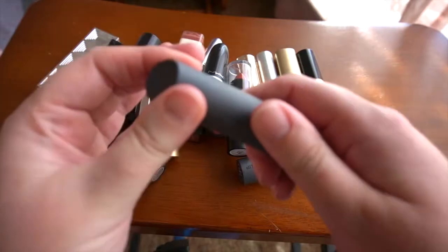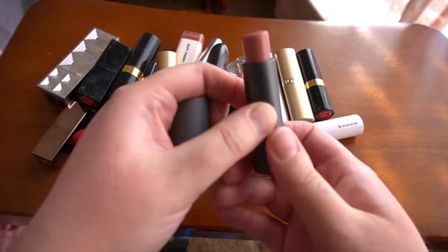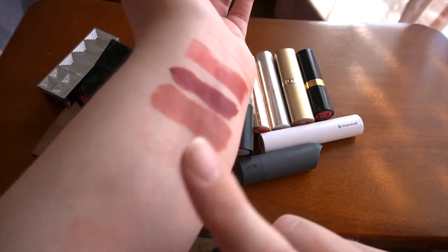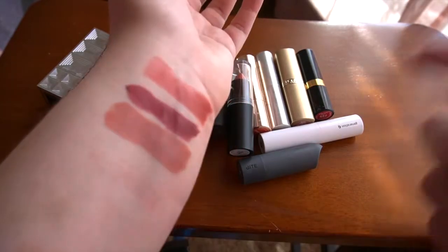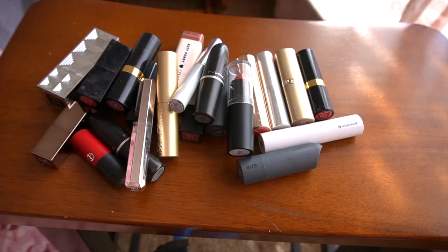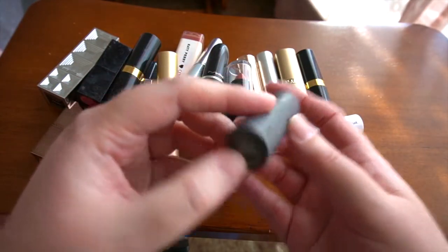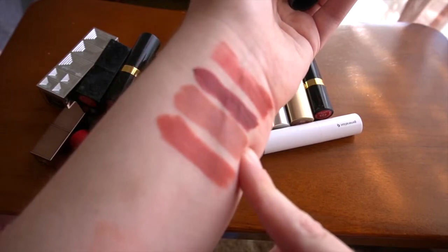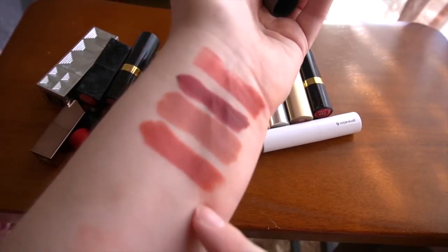I'm a huge fan of Bite Beauty lipsticks, so you will see quite a few. This is in the shade Meringue — a perfect year-round shade. It's a neutral but has a bit of brown in it without looking too brown — keeping this one. There's another Bite Beauty in the shade Verbena — still a neutral, but unlike Meringue, this one has a bit more pink to it.